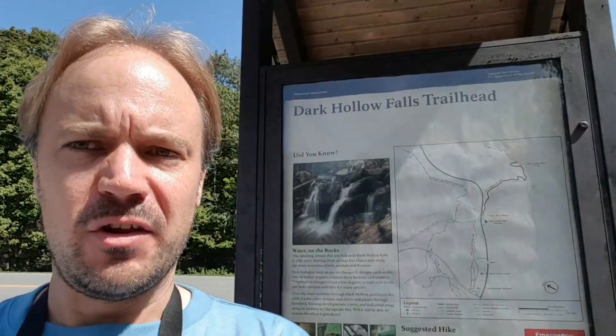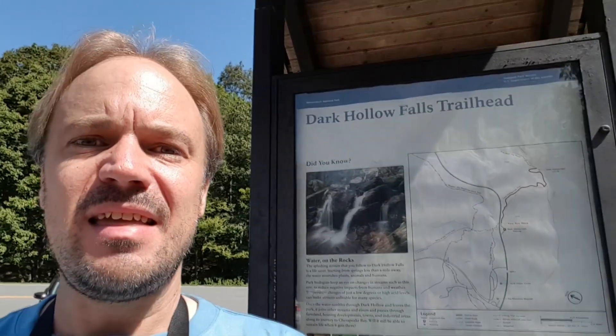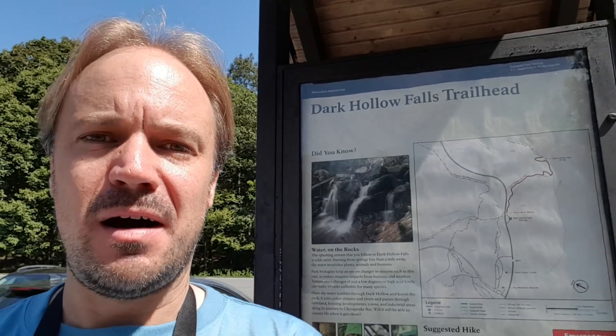As you can probably hear from all the traffic, this is a busy spot and a very popular trail down to one of the easiest waterfalls to see in the park. I'm heading now down to Dark Hollow Falls.